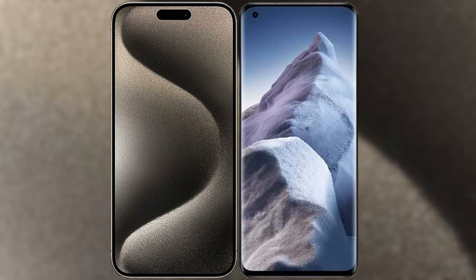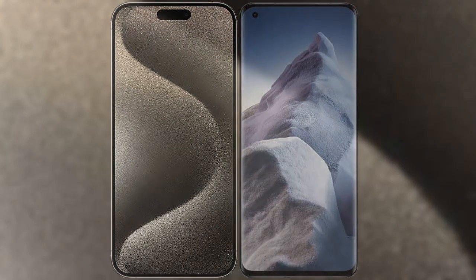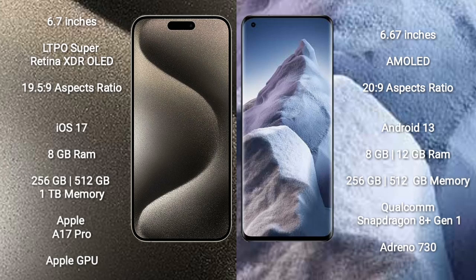I will compare the new iPhone 15 Pro Max with Xiaomi Poco F5 Pro. iPhone 15 Pro Max comes with a 6.7-inch LTPO Super Retina XDR OLED display with an aspect ratio of 19.5:9. Xiaomi Poco F5 Pro comes with a 6.67-inch AMOLED display with an aspect ratio of 20:9.